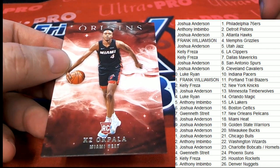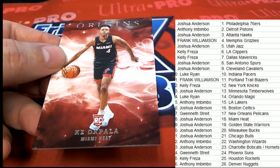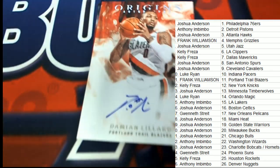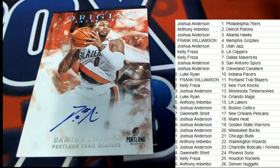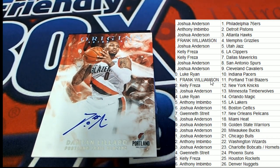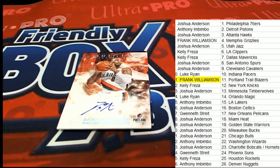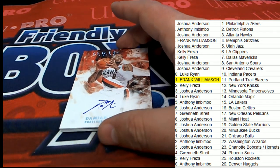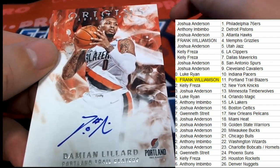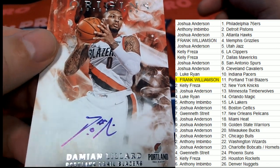Hit number one — it's a Damian Lillard auto. Very nice for the Portland Trail Blazers owner, Frank. Congratulations. What a great autograph to get in Origins Basketball. Damian Lillard — this is even an on-card autograph. I thought it was a sticker auto at first, but no, that's on-card.